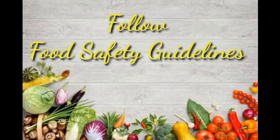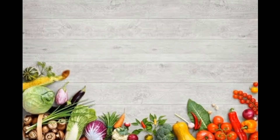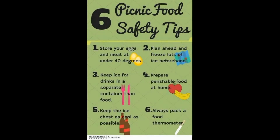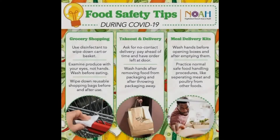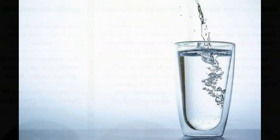8. Follow Food Safety Guidelines. Reduce your chances of getting sick with proper food safety. This includes regular hand washing, separating raw foods from ready-to-eat foods, cooking foods to the appropriate internal temperature, and refrigerating food promptly.